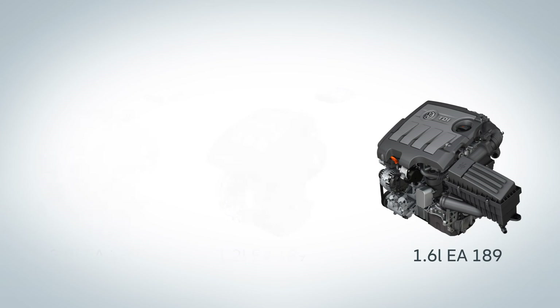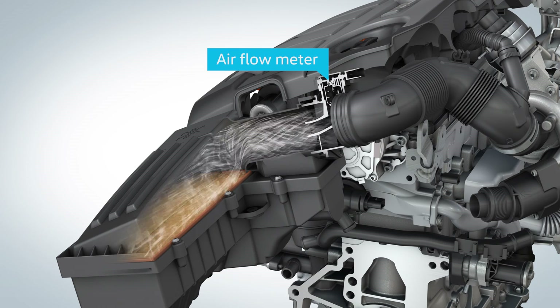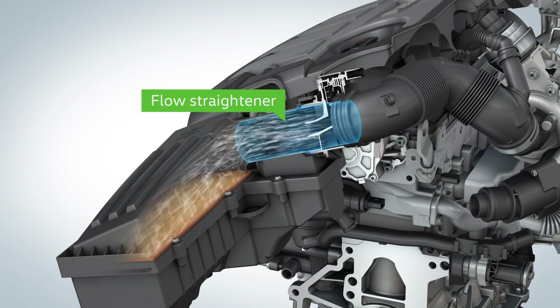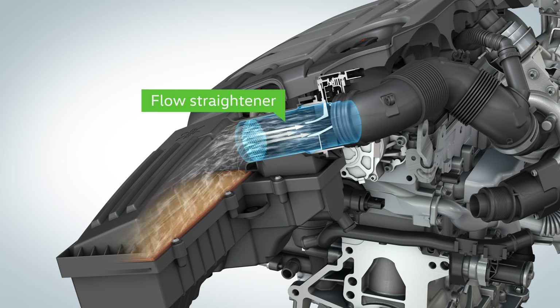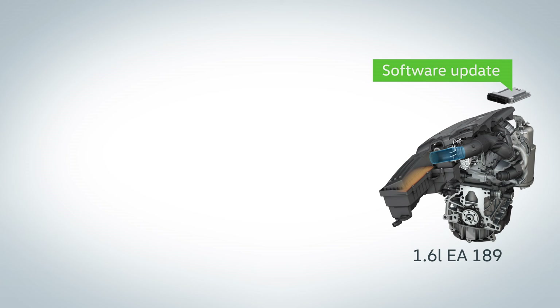For the 1.6 liter engines, the flow towards the air flow meter is additionally improved. The air flow meter determines the mass of the intake air, with which the engine control doses the fuel quantity and regulates the exhaust gas recirculation rate. A new component, the flow straightener, is set into the air intake. Its grid calms the flowing air in front of the sensor, which delivers improved signals as a result. With these improved signals, the engine control can reduce emissions actively. Further developed software features are also added, ensuring a more accurate control of the combustion. This refitting will take no longer than one hour.